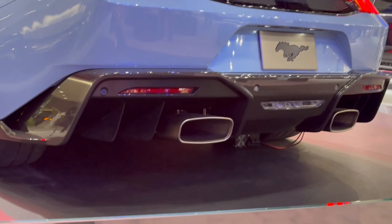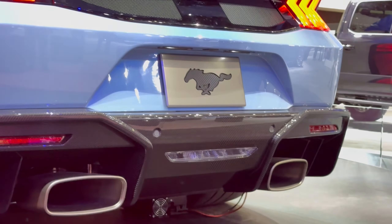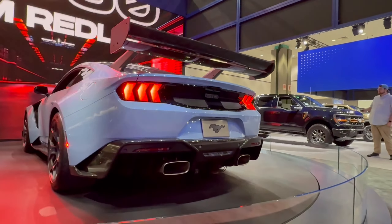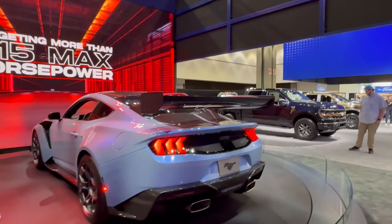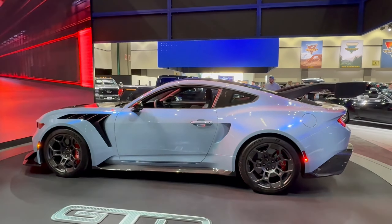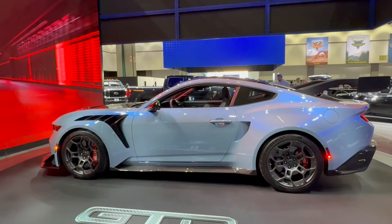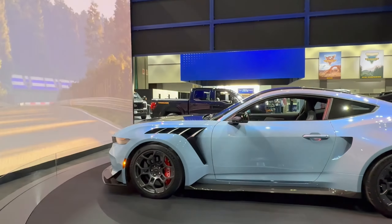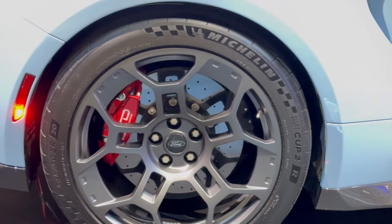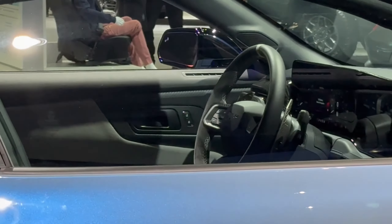Look down here — the lighting's not great but you can see the lighting details underneath. It is the fastest production Mustang Ford has ever made, and when you go fast, you have to stop fast. You have GTD brake calipers in red. I love this color blue — it's stunning.